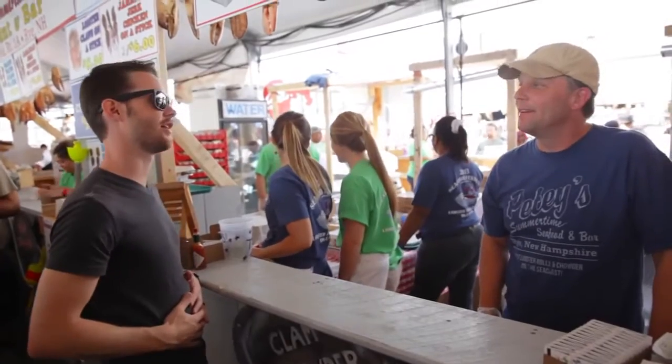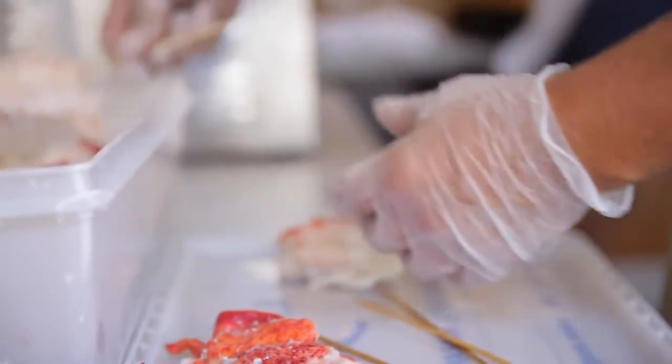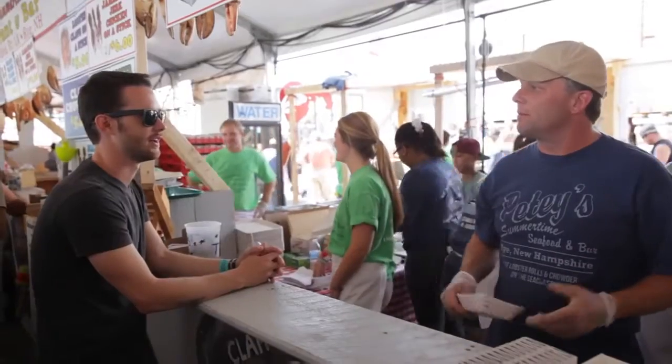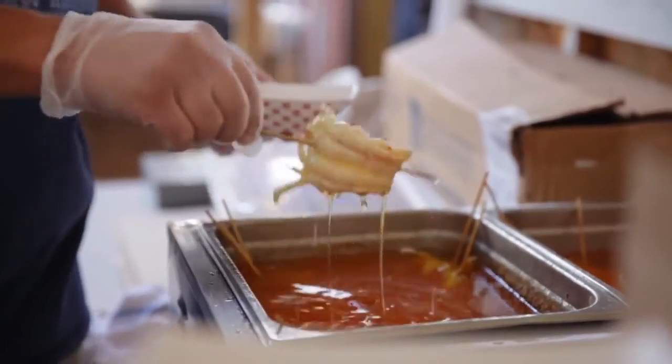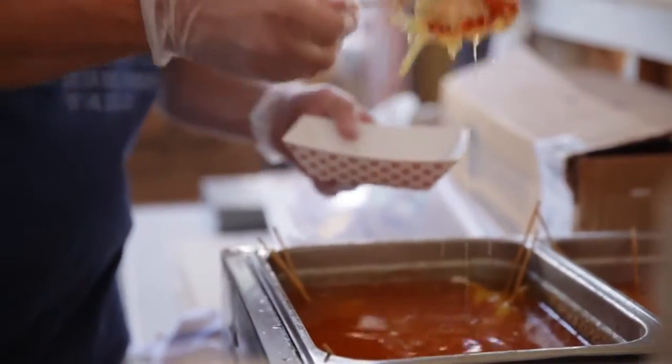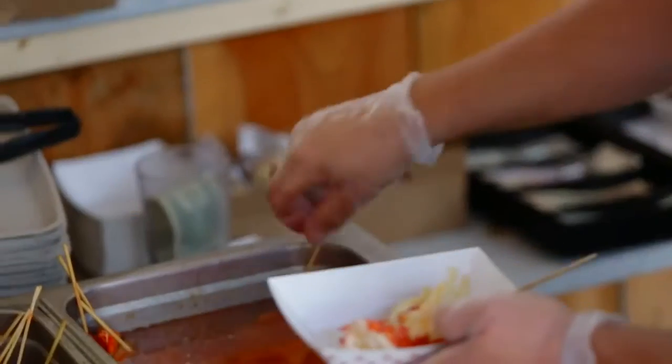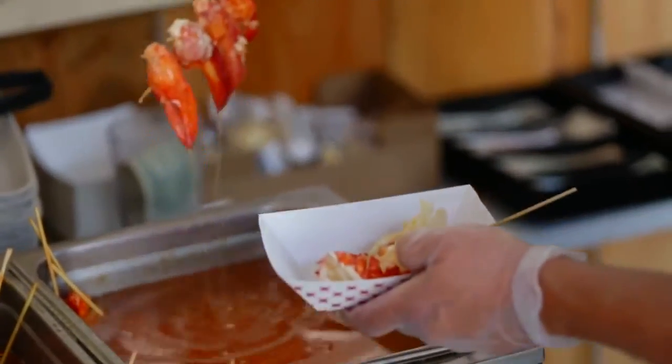I am stuffed full of chowder right now, but I keep seeing people walk around with lobsters on a stick and other things on a stick. I'll take the tail and some of the claws. Those are just smothered in butter, right? Yeah, you keep them in butter all day — that's how we heat them up. They're like marinating in butter. I love that.